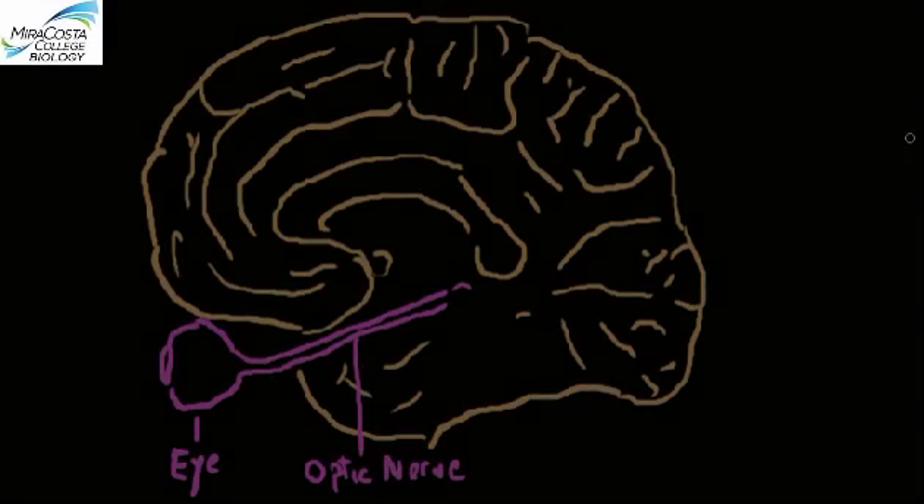It does boil down to natural selection shaping the evolution of the nervous system of animals, of which ours—the human nervous system—is the most complex and the most sophisticated in the animal world.